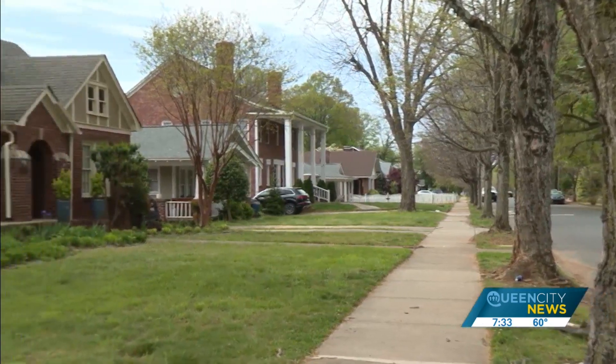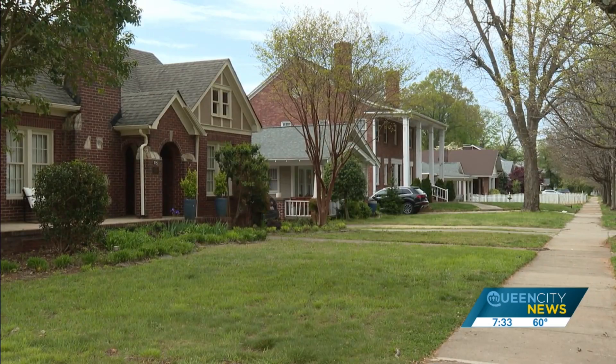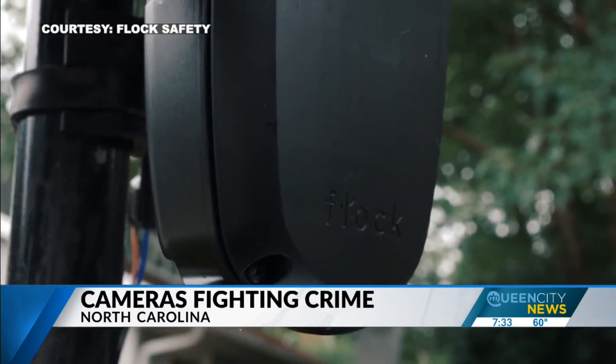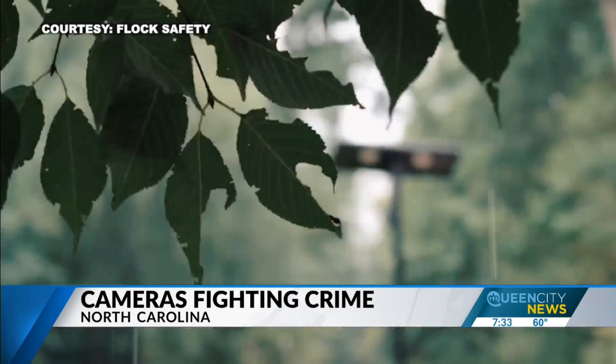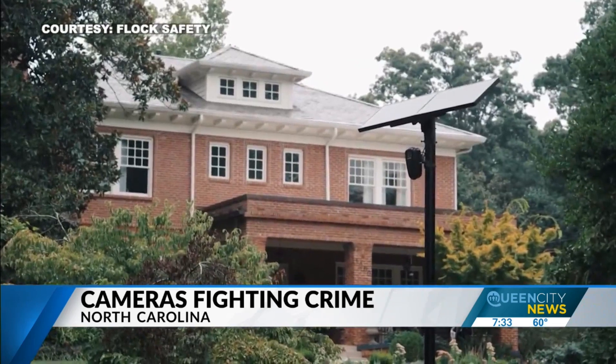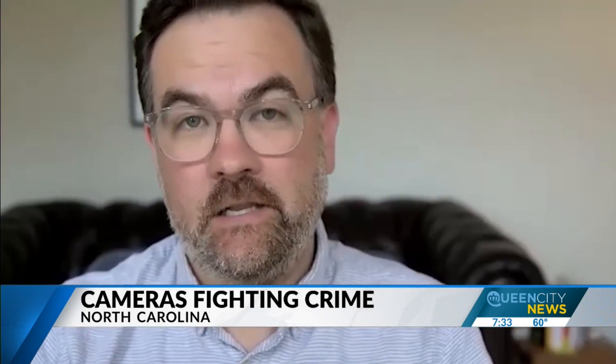In most neighborhoods across the Carolinas, you'll find plenty of cameras — it could be on a doorbell for security or a traffic camera. The cameras from Flock Safety aren't looking necessarily for people. Their technology focuses on cars and license plates, so that if there is an incident, police can get the information they need to investigate and solve a crime, which is the license plate details.